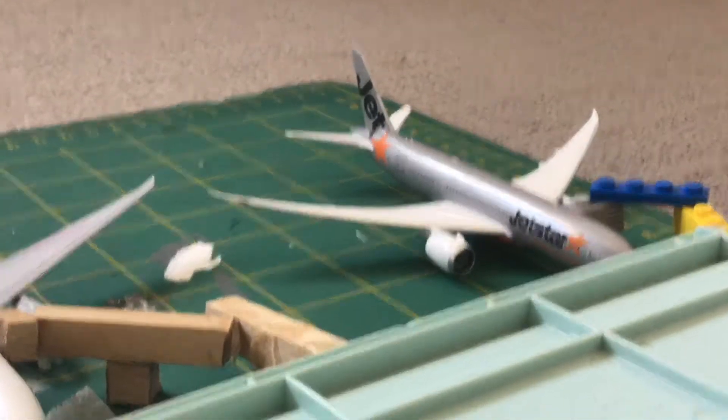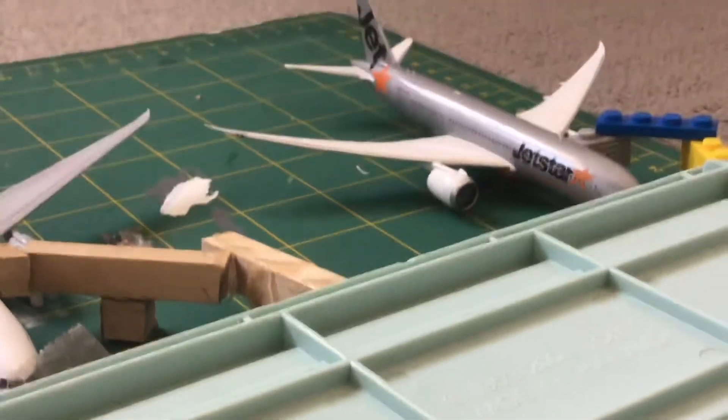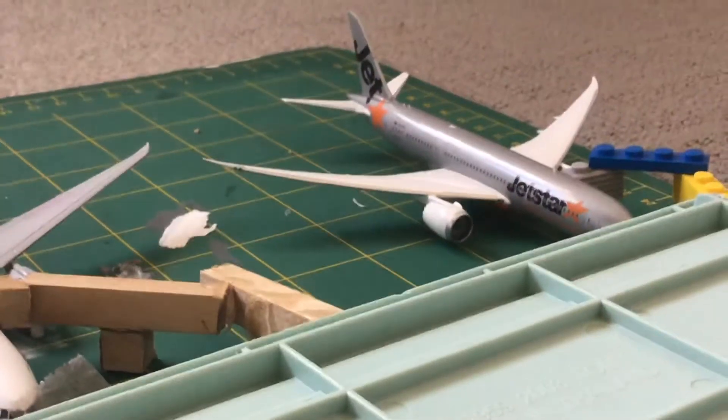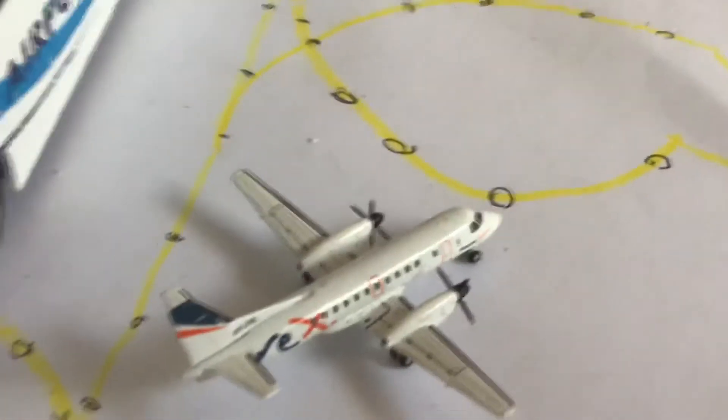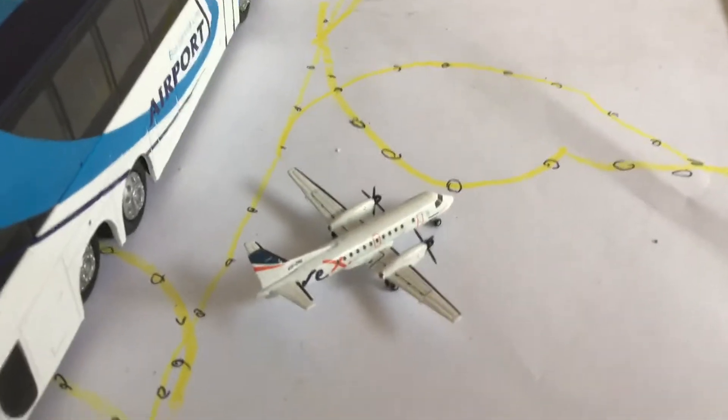And then here we have a Jetstar 787-8, this will be heading out to Phuket. And then here we have a Regional Express Saab 340B, this is heading out to Maryborough.